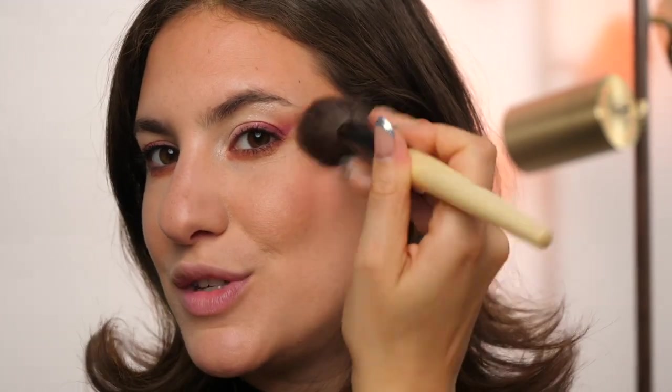Going in with the Marc Jacobs Air Blush in Lines and Last Night — the same peachy shade I used on the eyes. I'm applying it higher than normal, mostly on the cheekbone area rather than the apples, because the lifted eye look calls for a placement that also lifts the face. Then I'll quickly do my brows off camera and come back to finish with the lips.